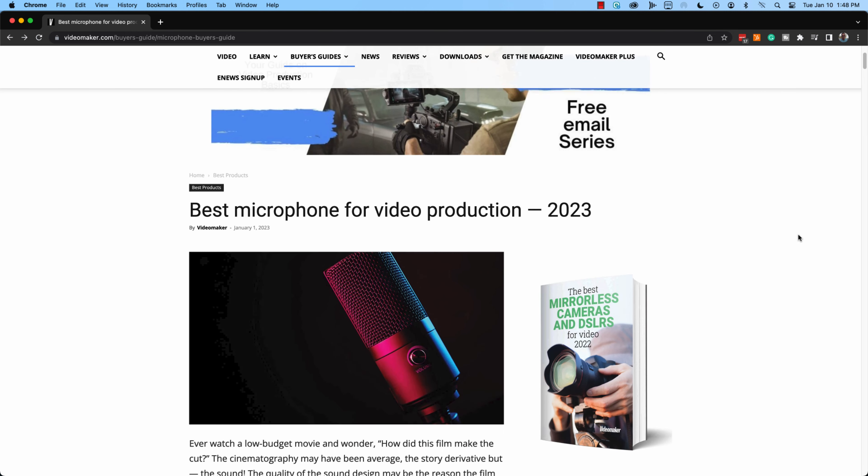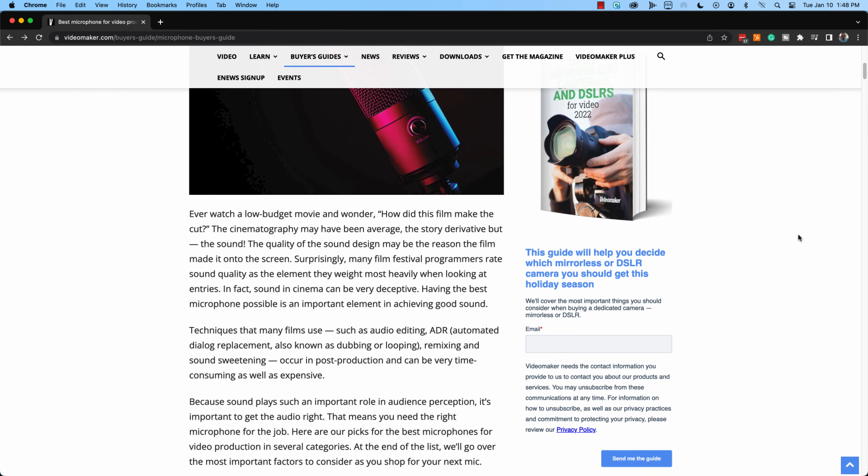Our buyer's guides are living documents, so challenge us because it might just change our minds. To see our current list of the best mics for video production and to learn more about mic types and how to buy a microphone for video production, click on this card or the link in the description. Thanks for watching.